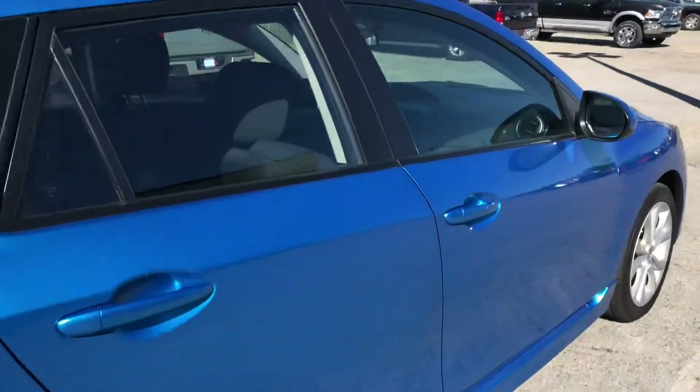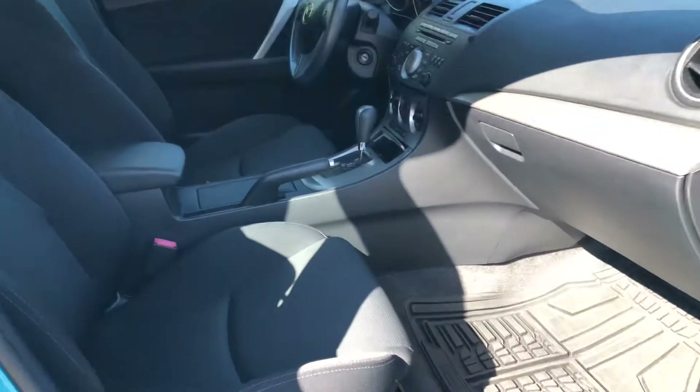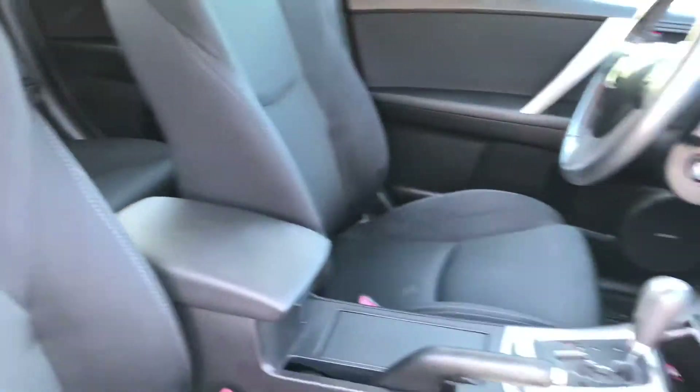And then I'll take you on the inside. You can see that you've got really nice cloth interior — doesn't have any rips or tears or stains or anything like that in it. It's in really good condition.